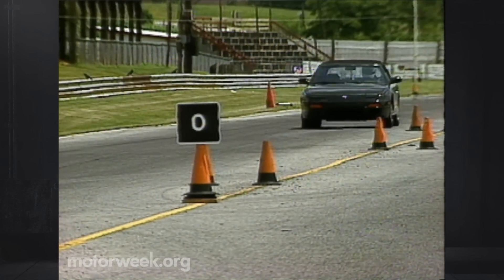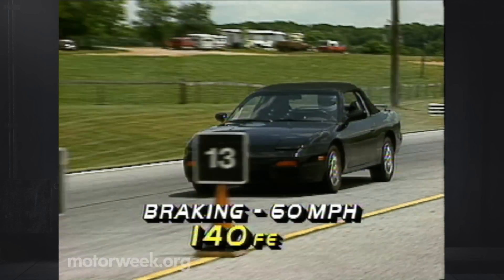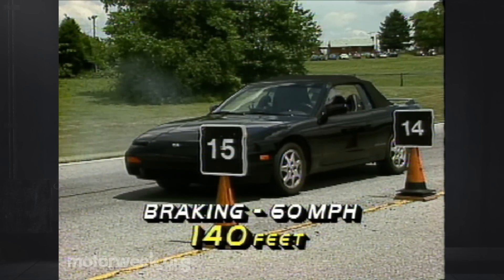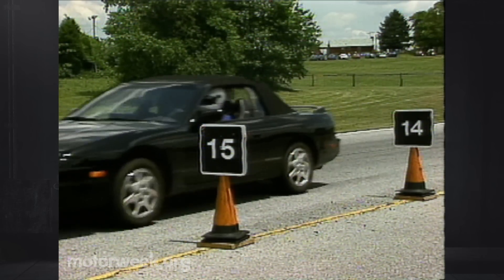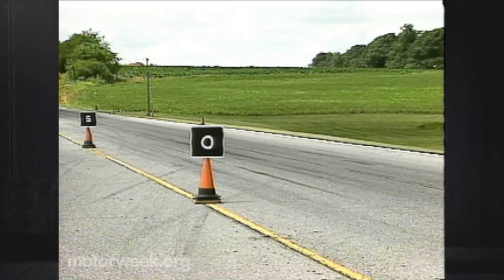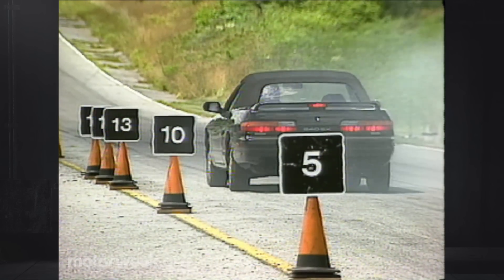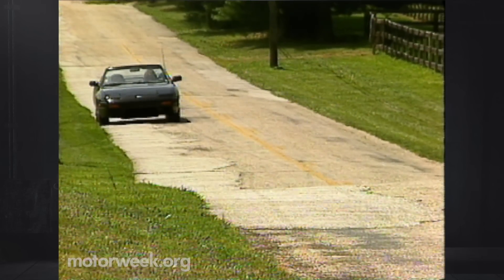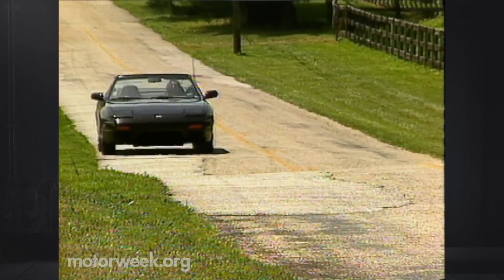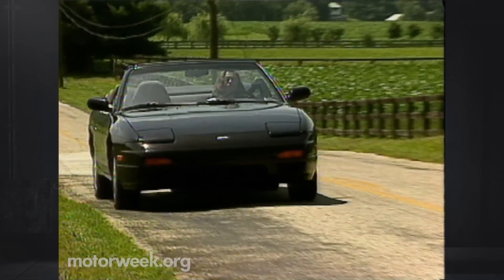Braking was less encouraging. Our brand-new test car's standard four-wheel disc stopped it from 60 in a long average of 140 feet. The right side locked frequently, and the pedal got soft as the discs heated up. Our test drivers attributed this to new pads that had not yet been properly bedded. ABS is not available. Once cooled, the brakes worked fine on the street, where we also found the body flex to be no more noticeable than most other modern convertible conversions.